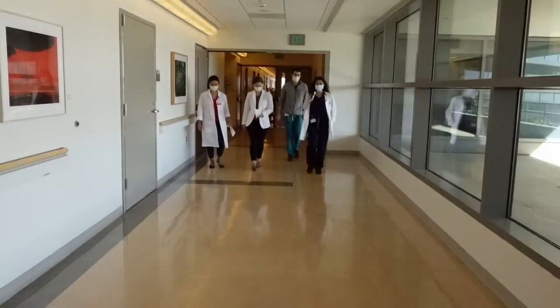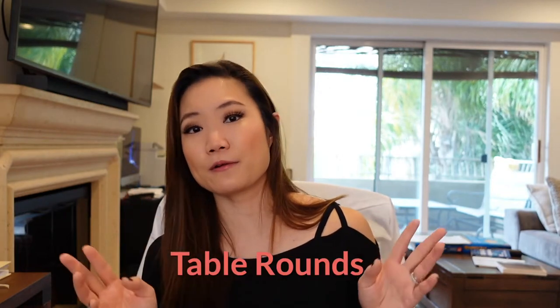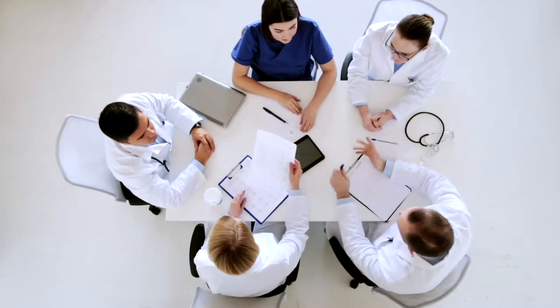Then there's attending rounds. There are two types: bedside rounding, the more traditional format where you go as a whole team from bed to bed and do the presentation outside the room before going in as a team; and sit rounds, table rounds, or card flipping, where you're sitting around the table discussing each patient one by one, then going as a team to see certain patients. Some attendings see every patient, some split rounds by intern, and some say just go see the sick ones and the new ones.